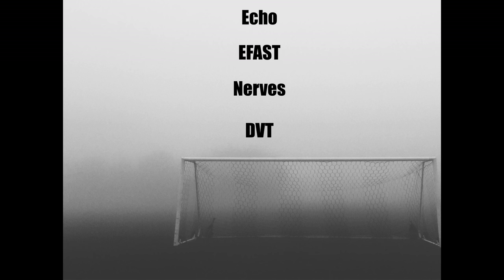So what are our goals for the day? First we're going to be talking about echocardiography. Next we're going to be talking about the EFAST exam, which includes looking for pneumothorax along with free fluid in the belly and in the thorax. We'll be looking at high-yield nerves both in the upper and lower extremities. And then lastly we'll cover DVT and look at the major features of that.